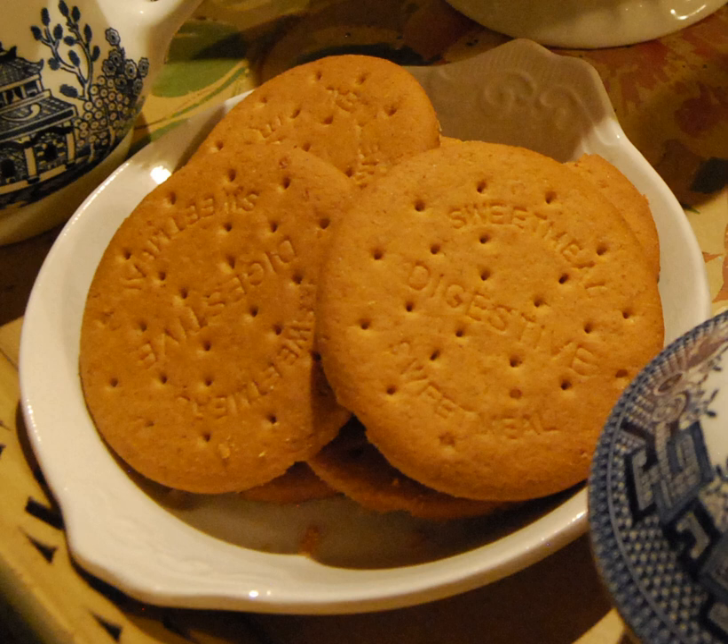Chocolate digestive biscuits are also available, coated on the underside with milk, dark or white chocolate. Originally produced by McVitie's in 1925 in the UK as the chocolate homewheat digestive, other varieties include the basic biscuit with chocolate chips in the biscuit mix, or a layer of caramel, mint chocolate, orange-flavoured chocolate, or plain chocolate.